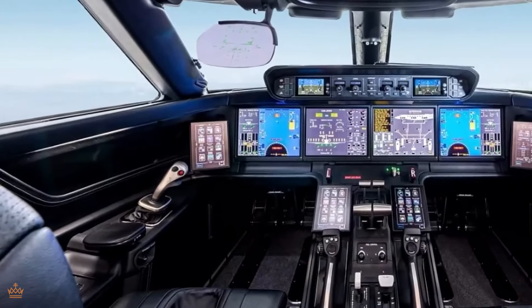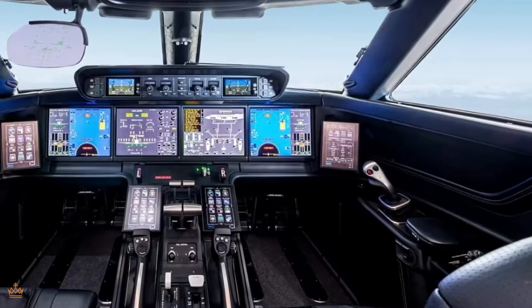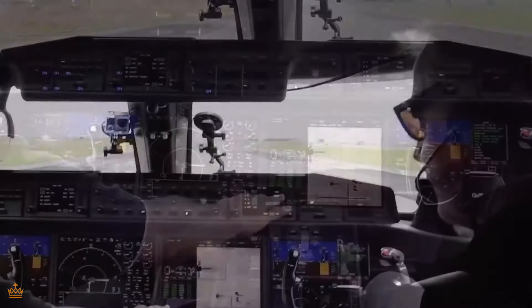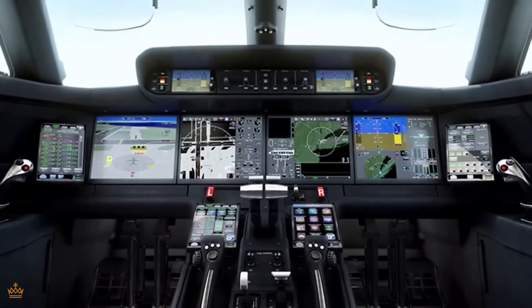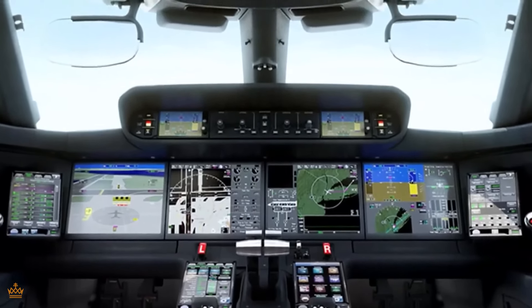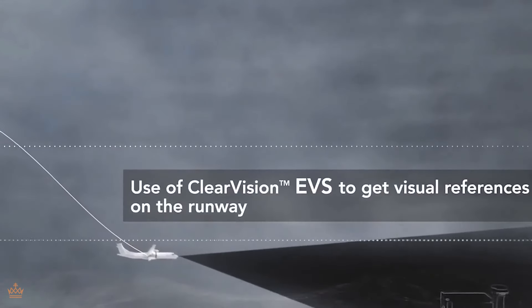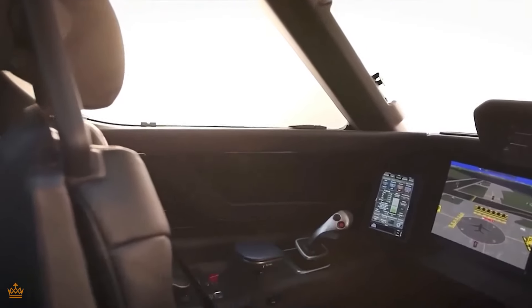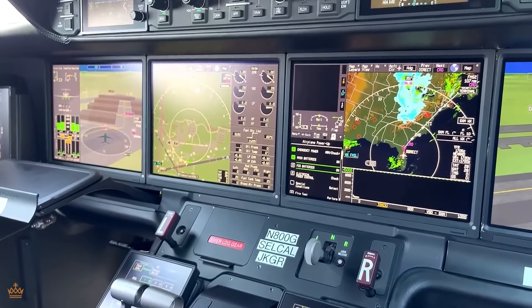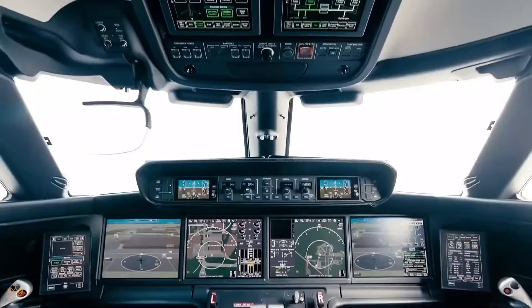Now let's talk about the displays. Picture the large touchscreen displays that provide pilots with easy access to crucial information. These displays are like giant tablets but way cooler — they're intuitive to use and give pilots all the data they need at their fingertips. When it comes to visibility, the enhanced vision system and synthetic vision main flight display system are game-changers, using advanced technology to enhance visibility in all weather conditions, helping pilots see clearly during takeoff, landing, and everything in between.